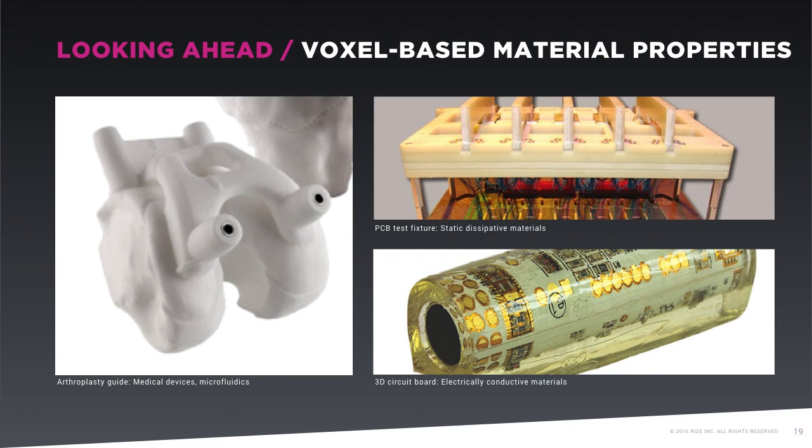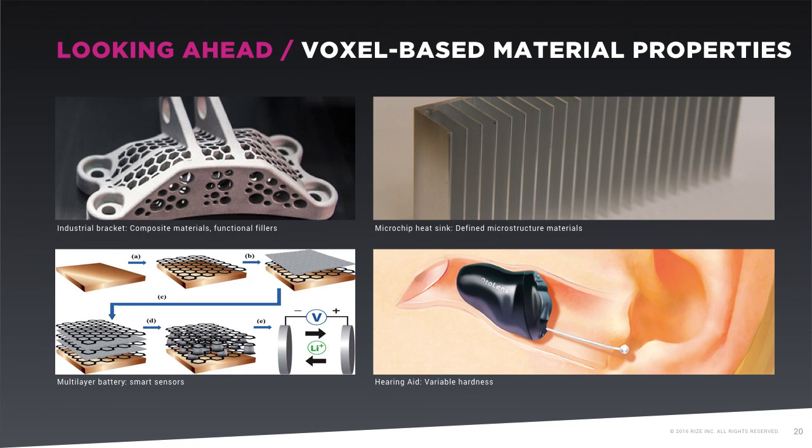One can immediately imagine other applications for voxel-level 3D printing — creating active smart sensors to have a 3D printed part that has active materials in it, or creating a battery within a 3D printed structure. The sky's the limit. One specific application RISE is working on is the ability to change the mechanical properties of the plastic by coating it with a flexible additive in order to produce comfortable, yet effective hearing aids.